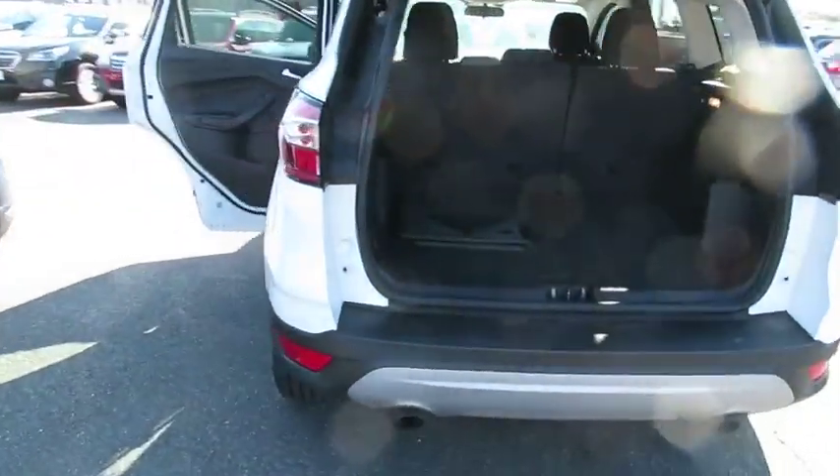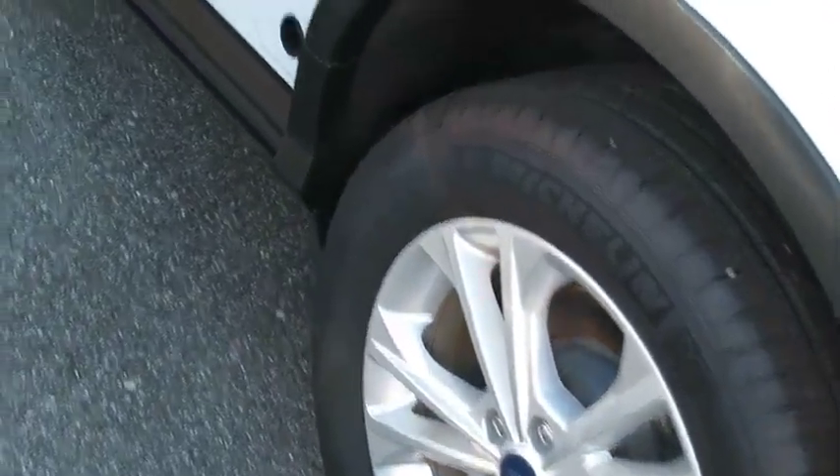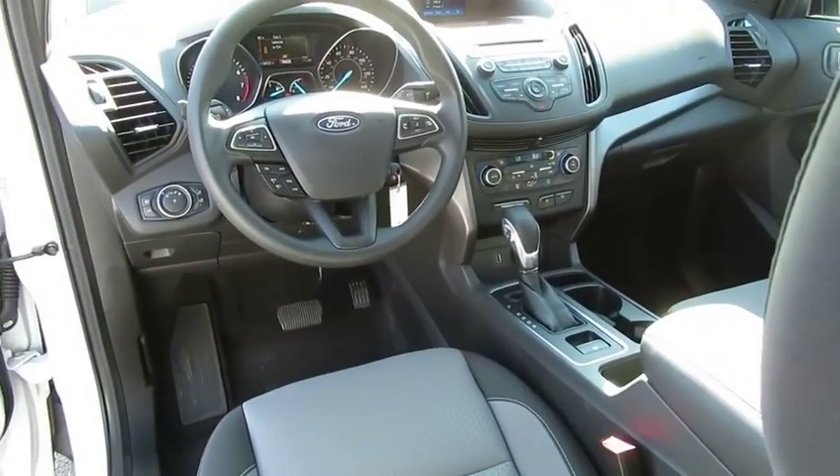Backup camera, anti-lock braking system, steering wheel audio controls, stability control, traction control, heated seats, keyless entry, Bluetooth, power steering, adjustable steering wheel, alloy wheels.